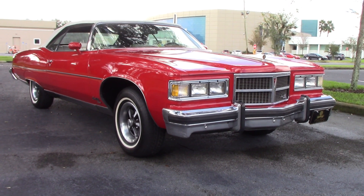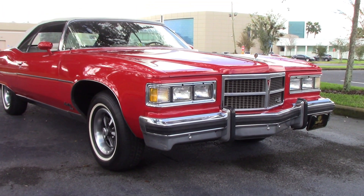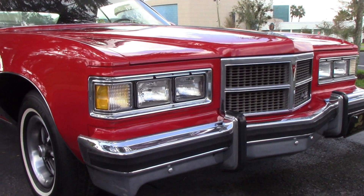Today we're taking a look at our 1975 Pontiac Granville Brougham convertible. This is a beautiful, beautiful car, so let's do a slow walk around to see the finish, and then we'll go for a test drive.